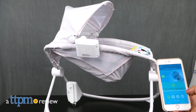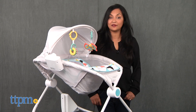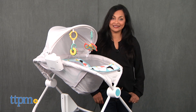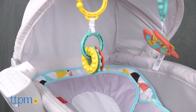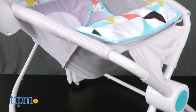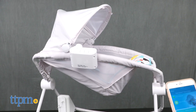Hi everyone, this is Maria with TTPM. Here we have the Fisher-Price Premium Auto Rock and Play Sleeper with Smart Connect. This is a rocker for baby that plays music, sounds, calming vibration, and the best feature: it has a soothing projection show. The motorized rocking motion can be controlled